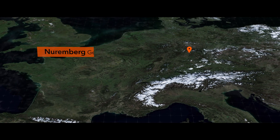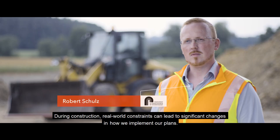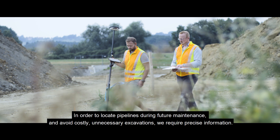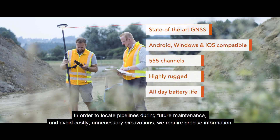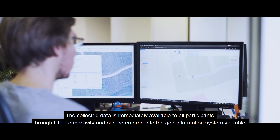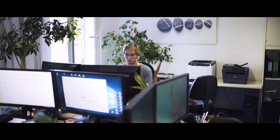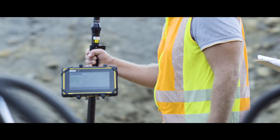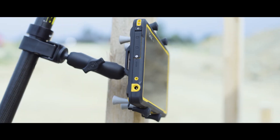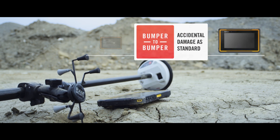Digital geospatial data has become a part of our everyday life and now plays an integral role in infrastructure planning. The fully rugged ZX70 is designed for use outdoors and can withstand the rigours of the toughest work environments. In the unlikely event the device is damaged, GTAC's bumper-to-bumper service covers accidental damage and will deliver a replacement to the customer within just a few days.